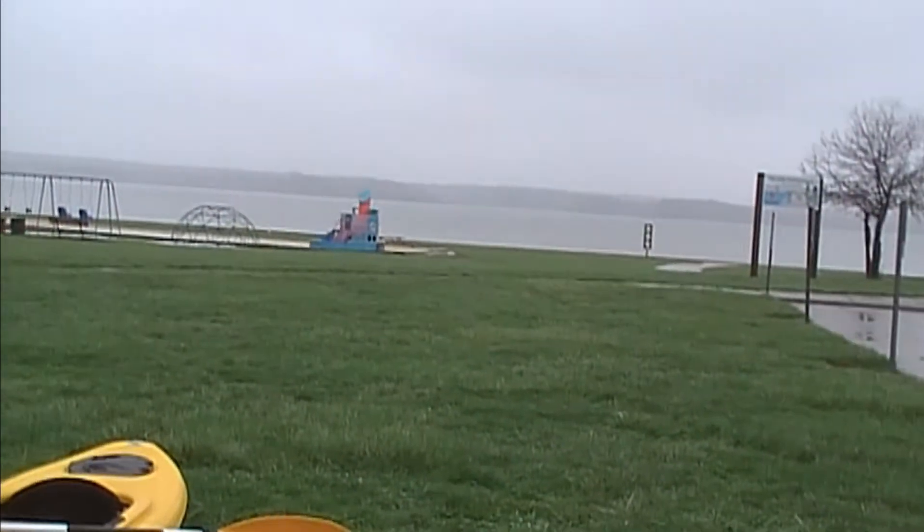Hey, good morning! Chuck here with Apple Solar Science. I'm out here at Owl Creek — take a look, there's the water and the beach.